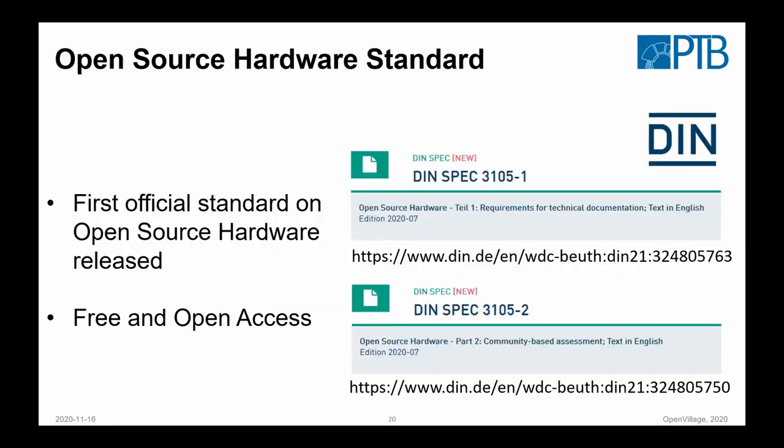We were also involved in the first standard on open source hardware released. The idea is that you have a certificate that is independently controlled by reviewers — guaranteeing that what you built can be reproduced. Because if you engage in something like that and find you have to buy components, it's not only the misery of failure but also of money. Knowing beforehand that something is reproducible would be the first step. This is an ongoing project — just released and still needing a lot more work — but it's an interesting direction.